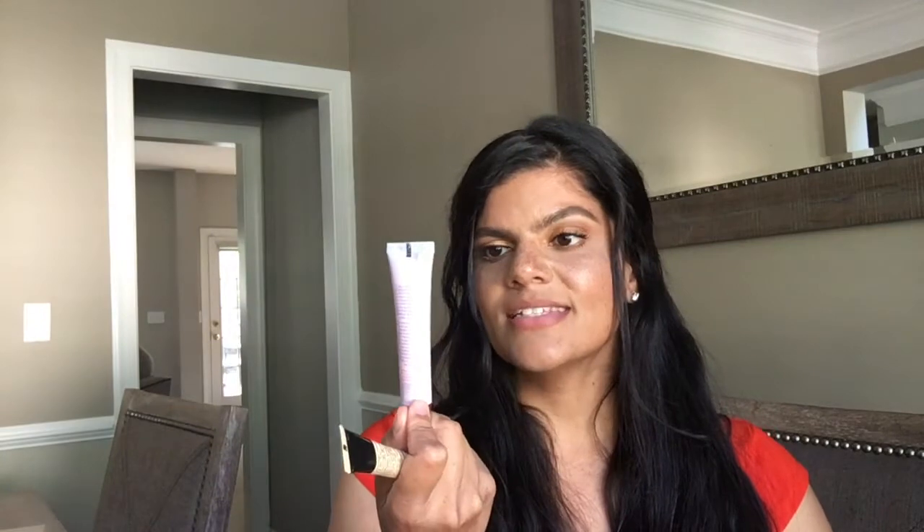Underneath that I like to use this Hard Candy Sheer Envy Instant Eye Fix. It's a very salmon colored concealer and what that does is it helps cancel out any dark circles underneath your eyes. It provides like a base or a primer for your concealer to really brighten up those under eyes.